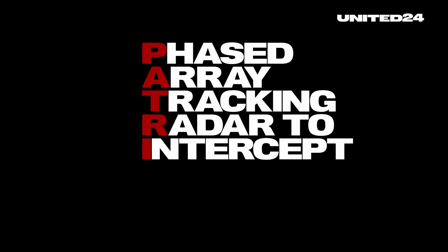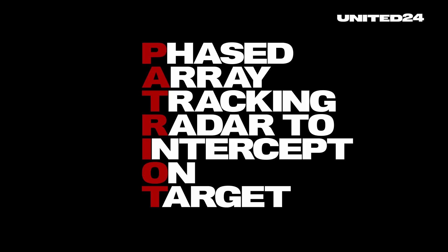The Patriot — or Phased Array Tracking Radar to Intercept On Target — is a lot more than just a truck with some missiles on it.